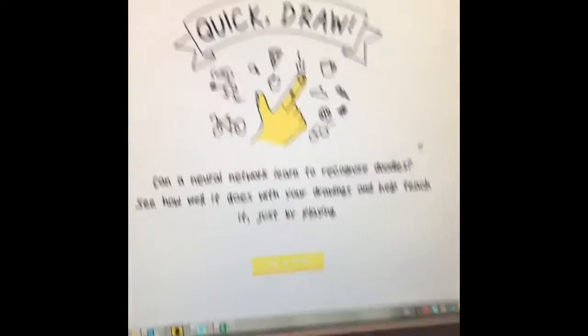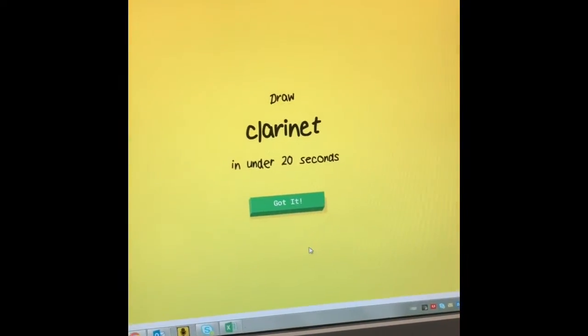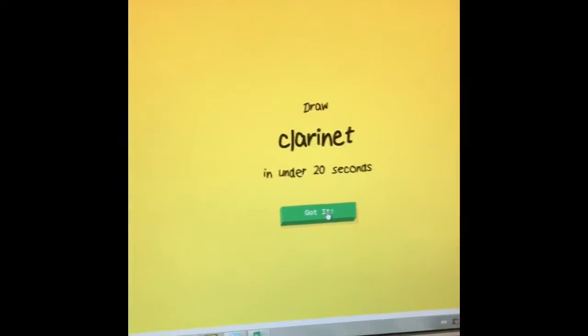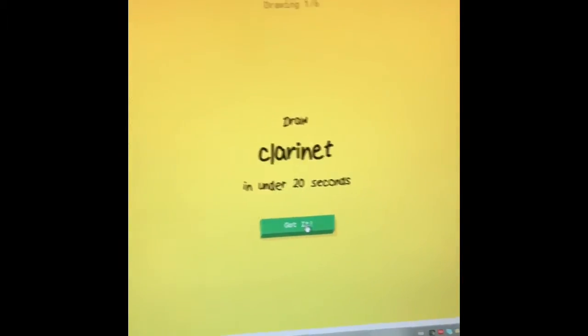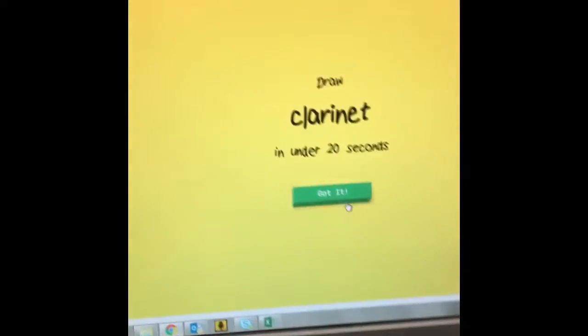Google Quick Draw — can a neural network learn to recognize doodles? Let's get started. Draw a clarinet in under 20 seconds. So it gives you 20 seconds to draw a drawing and the computer is going to try and guess what it is. You got to do six drawings.